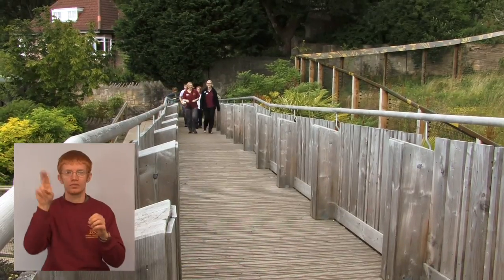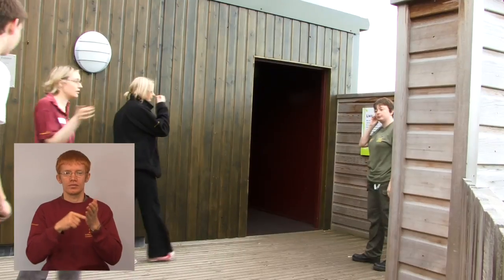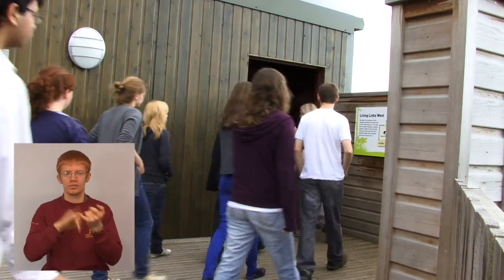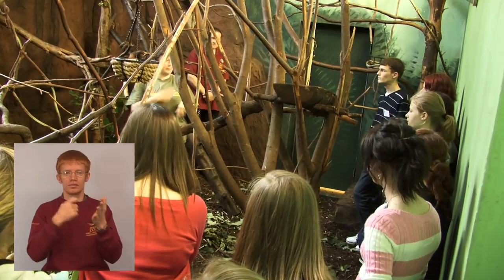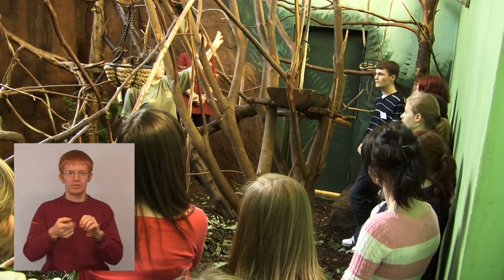My name is Polly Philpott and I'm an education officer here at Edinburgh Zoo working for the Royal Zoological Society of Scotland. I run the Science Summer School, which is a scheme for 14 to 17 year olds where they get to come for a week and work behind the scenes. They are nominated by their teachers as students that are particularly interested in following the Natural Sciences for a career.